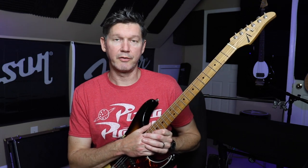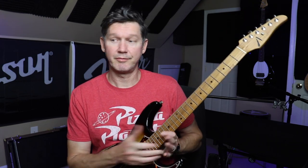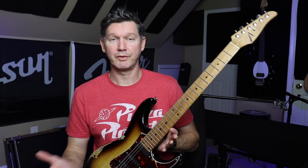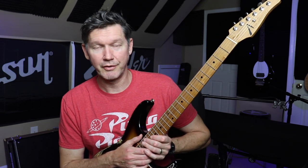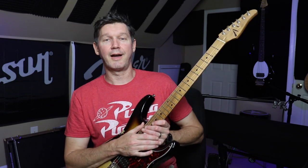Anyway, that's my two cents — hope you enjoyed the video and hope it was informative. Let me know what you think: have you ever played either of these guitars? What are your thoughts? Post comments in the comment section below, don't forget to give a thumbs up if you liked the video. Keep rocking — peace, God bless, till next time.